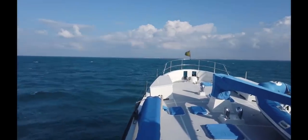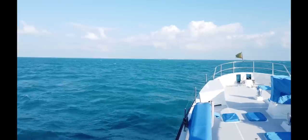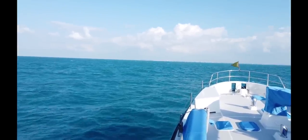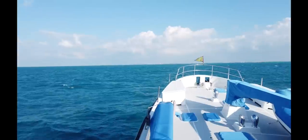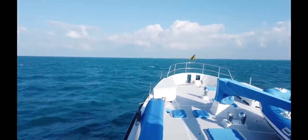Here we are approaching Key West on the fourth day at sea. We're not actually going into Key West — we're going to go up Hawk's Channel. Hopefully the conditions will be a bit better in Hawk's Channel; if they aren't, we'll just come back into the ocean and keep going. We're heading for West Palm Beach.